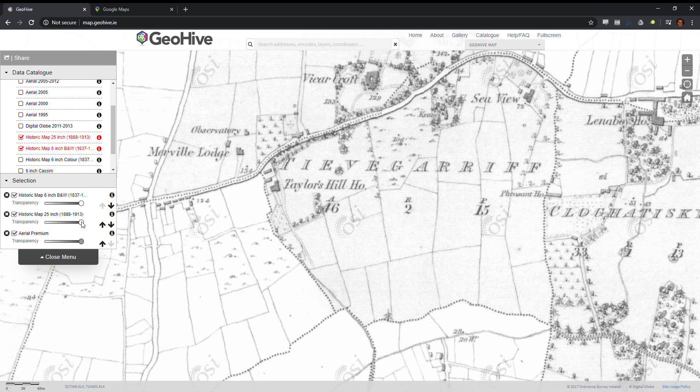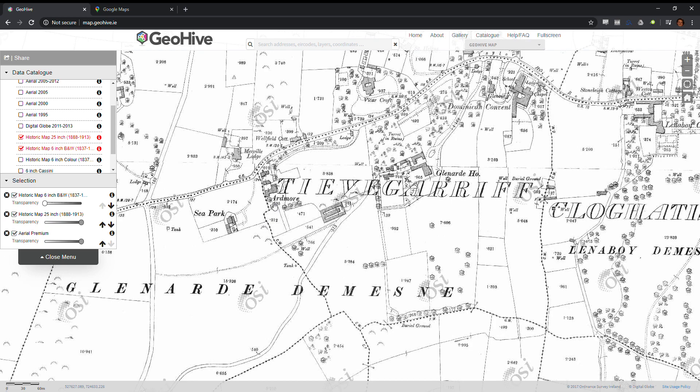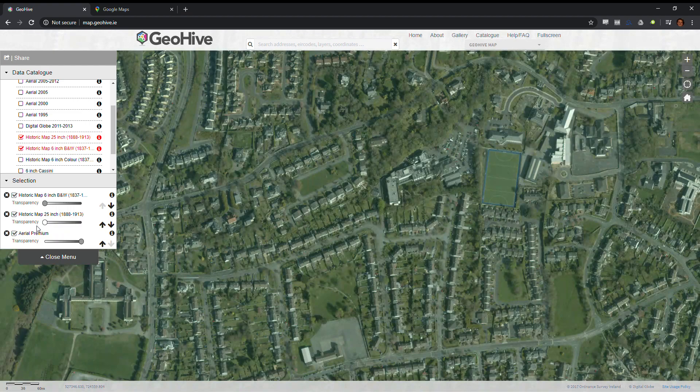Anyway, the fact that the 1900 map shows Ardmore and shows the location and shape of the house as an exact match for what's there now is a strong piece of evidence to suggest that yes, Hardiman's house is indeed still standing.